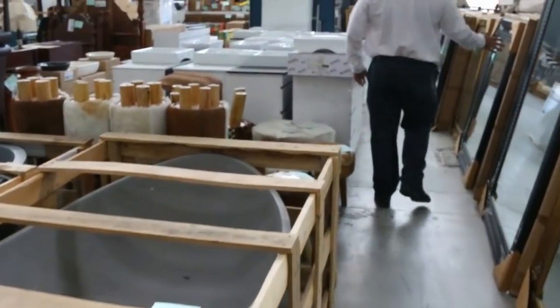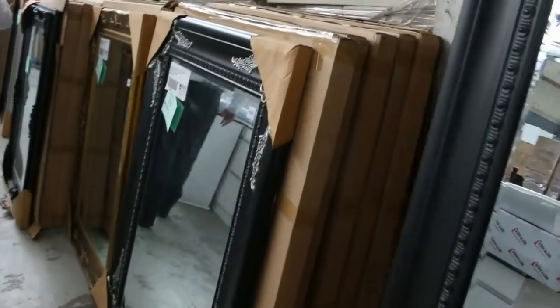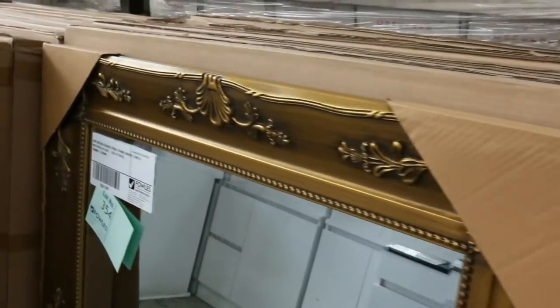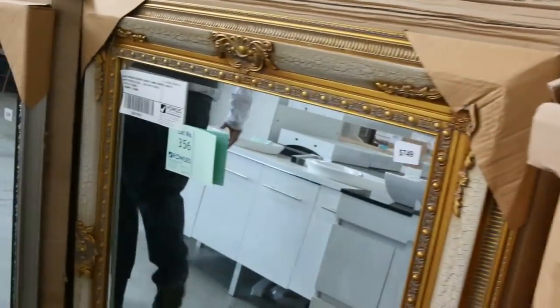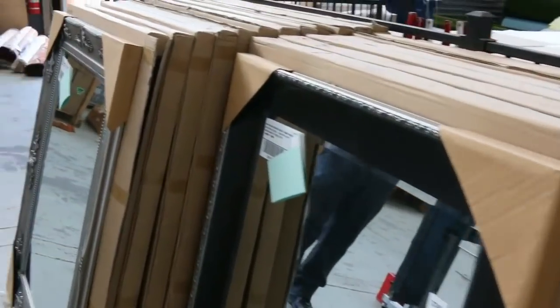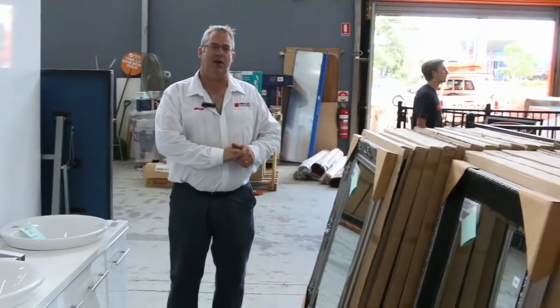We've got tons more of the smaller mirrors here — these would be around $700 to $750 in the shops, so around $170 to $200 here, much cheaper than what you'd find them online. So it's a really good auction tomorrow — we're just setting up out the front and we've still got stock coming in. We've got a couple of semi-trailer loads full of a new range of tiles this week that we're unloading as we speak, so get in and have a look at those.